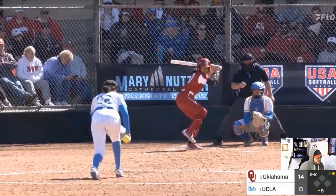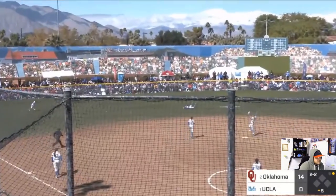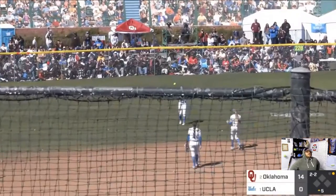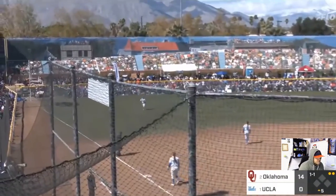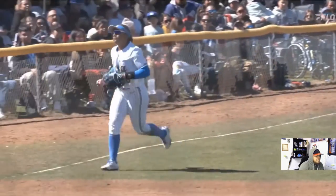Line drive to center — diving catch made by Maya Brady. Maya Brady's such an athlete. I know y'all have seen her play up the middle too. She plays some shortstop — she can play anywhere, honestly. Great athlete.